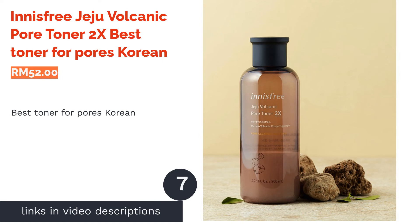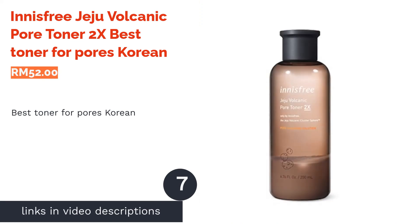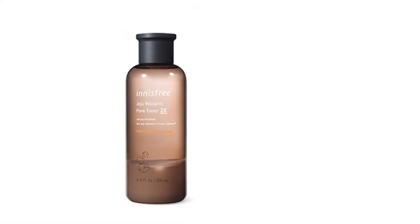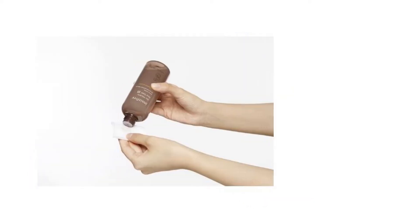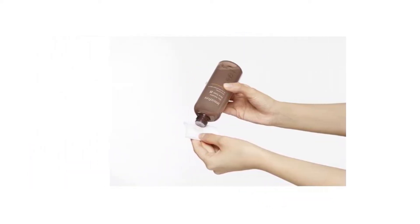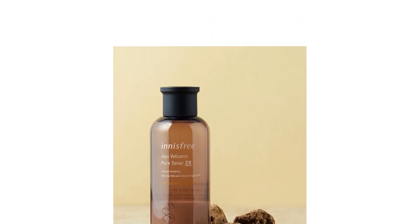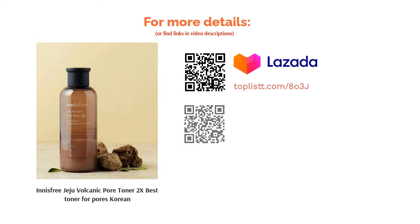The next product is Innisfree Jeju Volcanic Pore Toner 2x, best Korean toner for pores. What's better than unclogging congested pores? You can do so with Innisfree's Jeju Volcanic Pore Toner. Using its unique ingredient — volcanic ash — it draws out debris and impurities from deep inside the pores. The toner also features Jeju Pine Spear Extract that regulates the sebum levels of the skin while retaining enough moisture to keep it well hydrated.